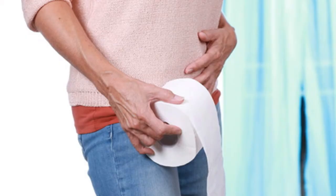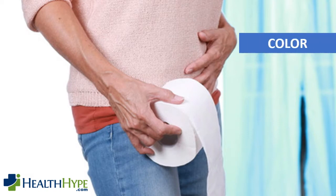It is important to take note of three characteristics about your stool. This can help you spot some diseases in the early stages. These three characteristics are the color, consistency, and frequency of your stool.